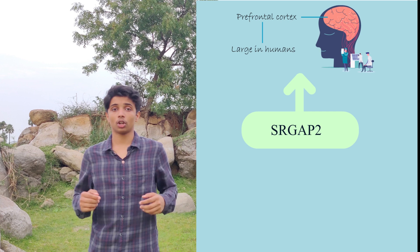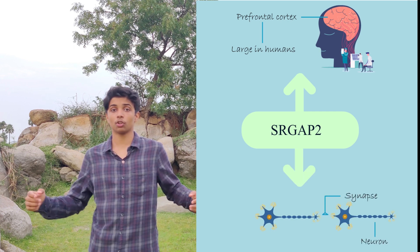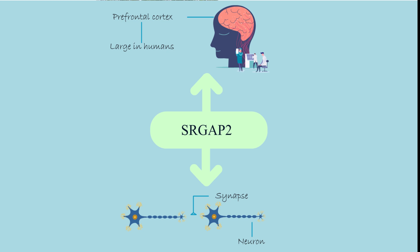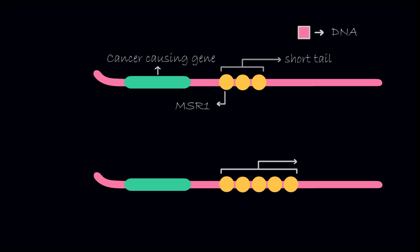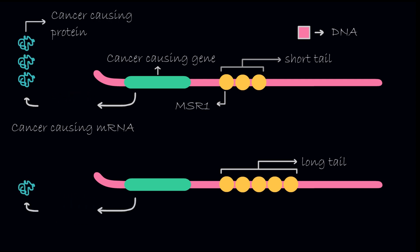Researchers found that duplication of a certain segment of our non-coding DNA called SRGAP2 could have led to the development of a larger prefrontal cortex as well as better synapses in humans. Research has also shown that studying non-coding DNA has far-reaching applications in medicine. A certain non-coding DNA segment called MSR1 is closely related to both breast and prostate cancer, and people having short MSR1 tails were found to have a higher probability of being diagnosed with cancer. In the future, doctors could probably examine the sequence and screen people with short MSR1 tails more often to catch cancer early.